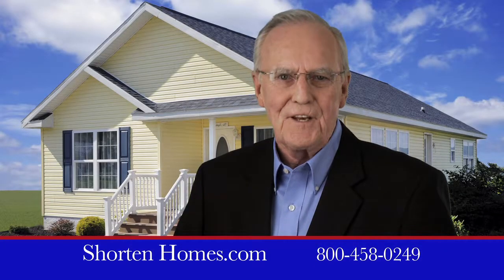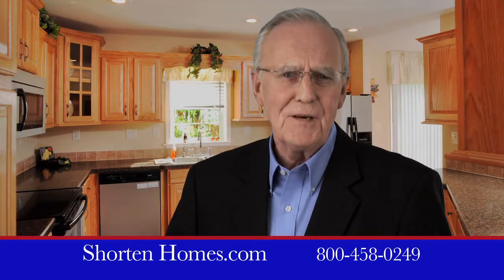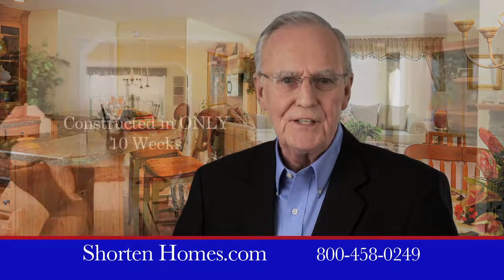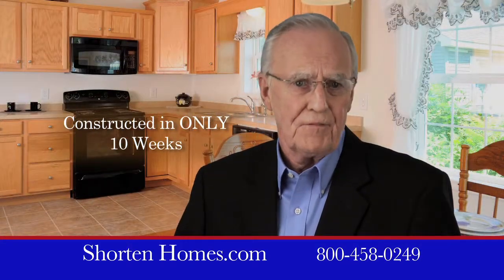These days, with a shrinking family and a higher cost of living, the most effective way to downsize is selling your big, inefficient home and buying something newer and smaller. I'm Tom Woods. A shortened home can be designed around your personal needs and constructed in as little as 8 to 10 weeks, less time than finding a fixer-upper.